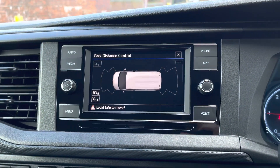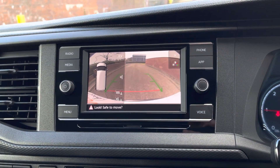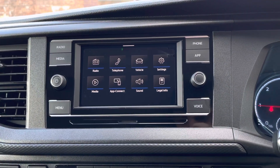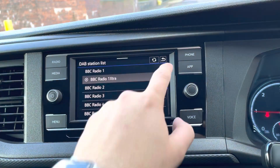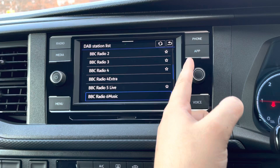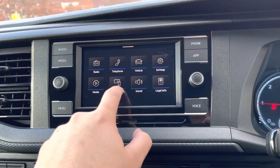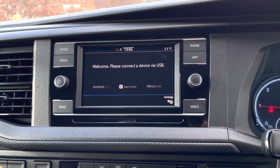The vehicle also comes with a 6.5-inch colour touchscreen infotainment system which houses the display for the parking distance control and the rear view camera once reverse gear has been selected. This entertainment system also has access to AM, FM as well as DAB radio stations providing a wide and varied list of different music genres. The driver or passengers can also choose to connect with the App Connect function.